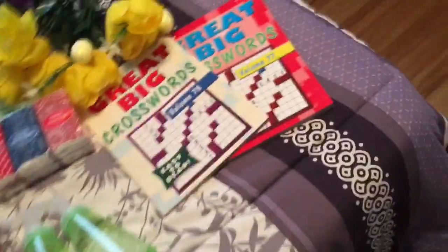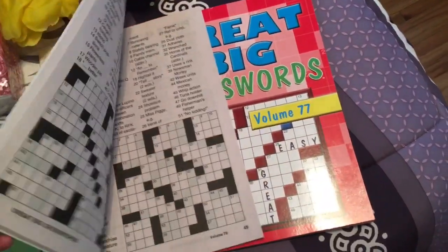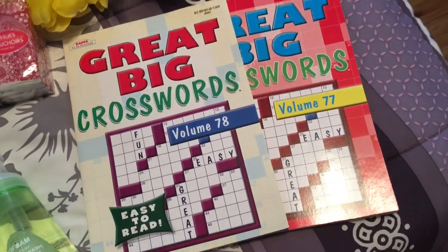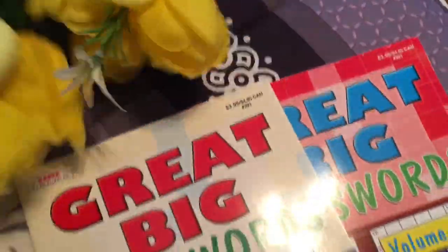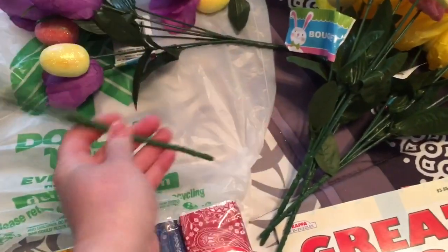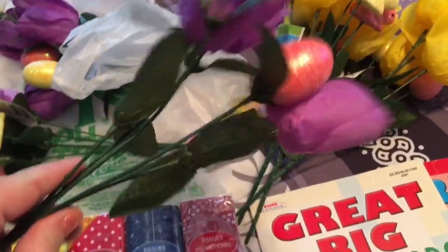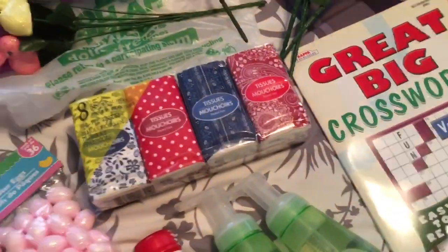So I'm home from Dollar Tree. Here's what I got. Got Papa a couple more crossword puzzle books — they are so hard to find. He likes the easy ones, but sometimes even the ones marked easy he says are too hard. Then I got flowers for my mom and my brother's graves. I got my mom the yellow ones with Easter eggs and Easter bunnies in them, and I got purple for Danny — two of the eggs and the bunny. Some rang up 50 cents, some rang up a dollar. I also needed more tissues for my purse.